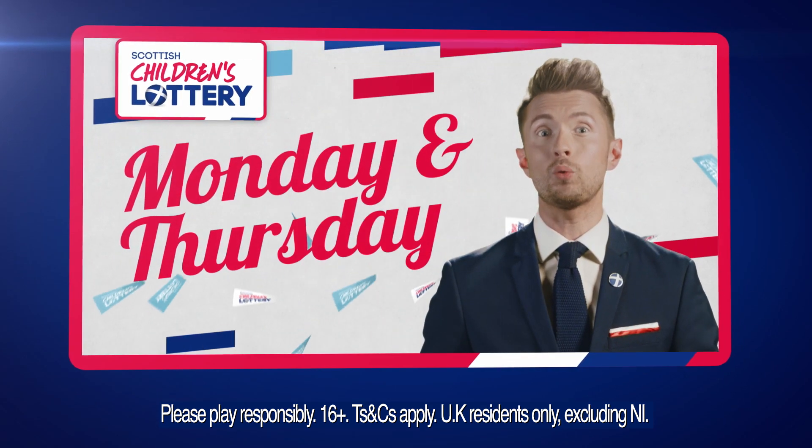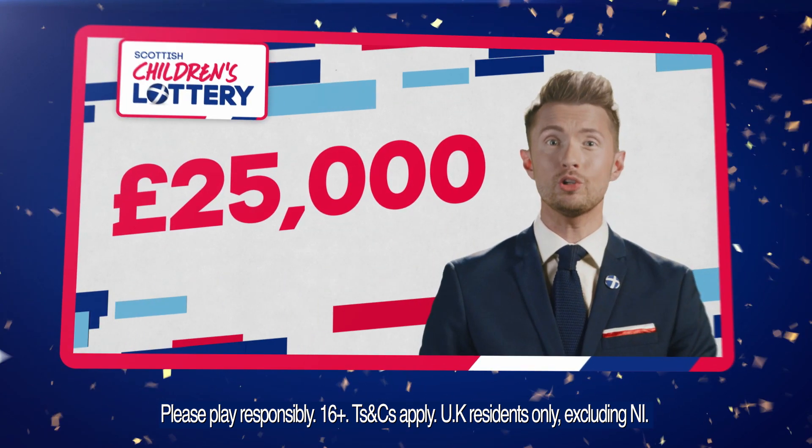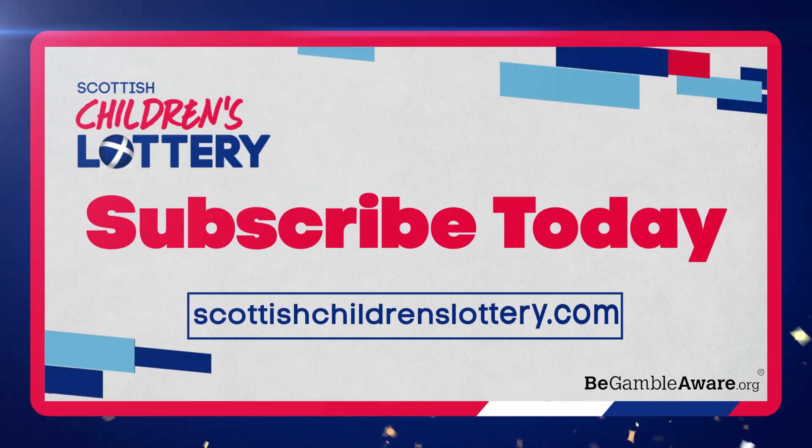With draws every Monday and Thursday, don't miss your chance to win a massive 25 grand jackpot. To claim your £10 worth of free credit, subscribe today at ScottishChildrensLottery.com.